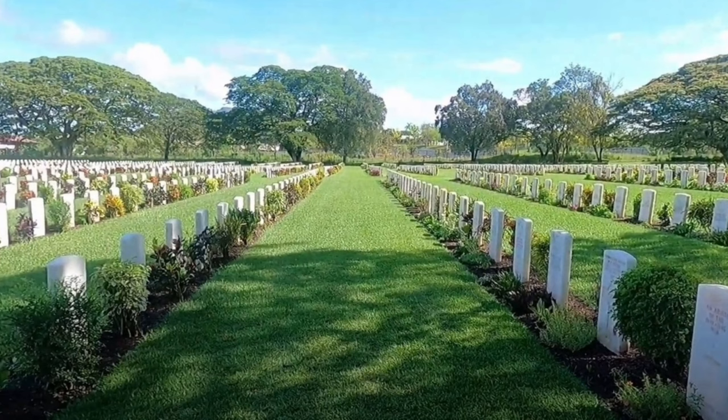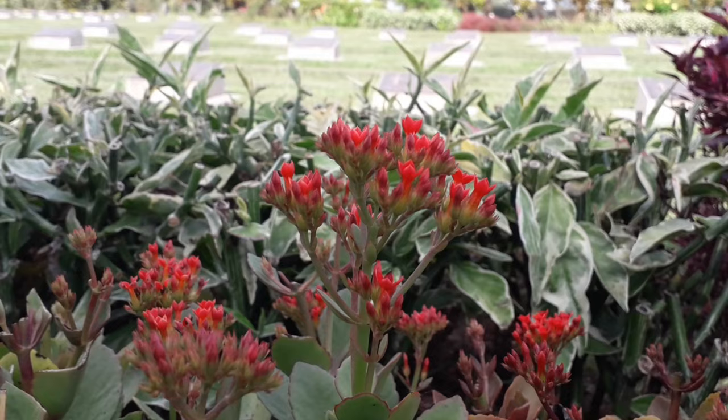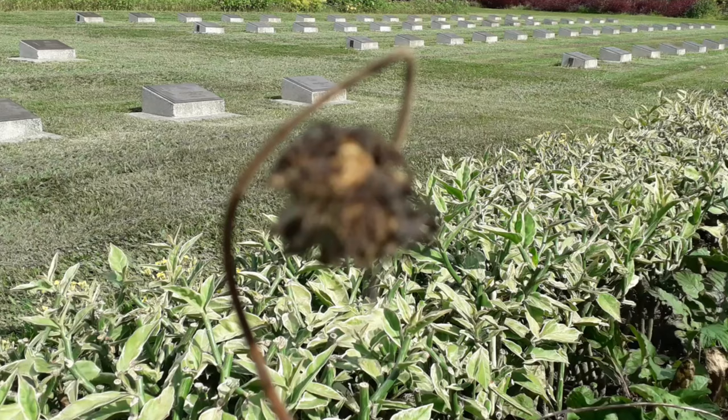An interesting fact about Bomana War Cemetery is that it is the largest war cemetery in the Pacific region, with over 3,800 graves of soldiers from Australia, New Zealand, the United Kingdom, Canada, and other Commonwealth nations who lost their lives during the Pacific Campaign in World War II. The cemetery also includes a memorial to the soldiers who have no known grave, and contains the graves of 700 Papua New Guineans who served in the Australian Army during the war.